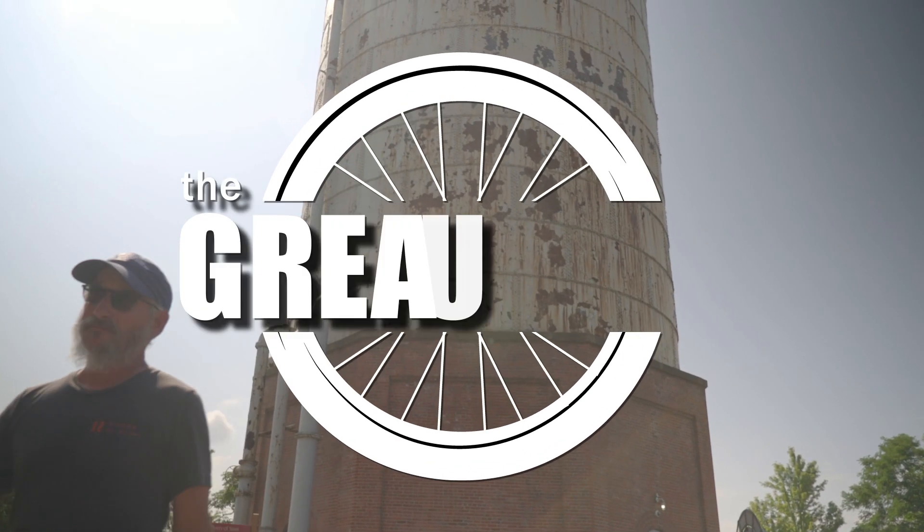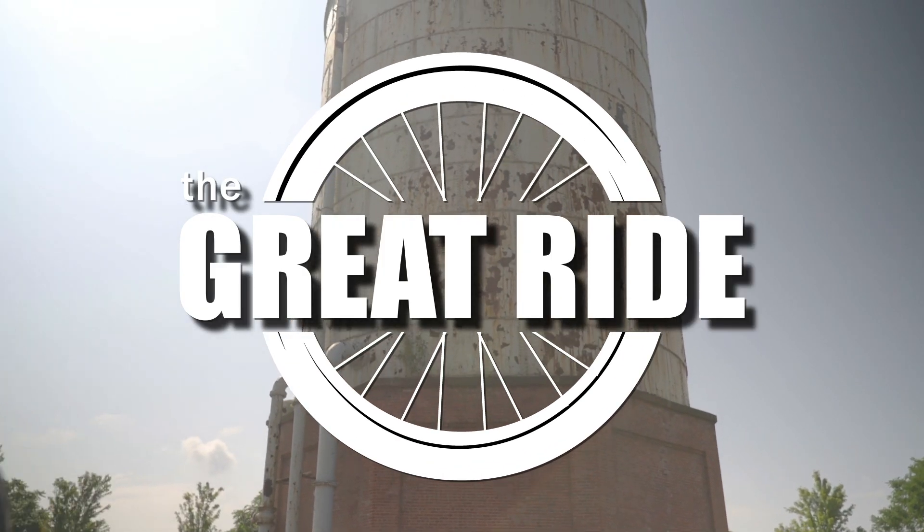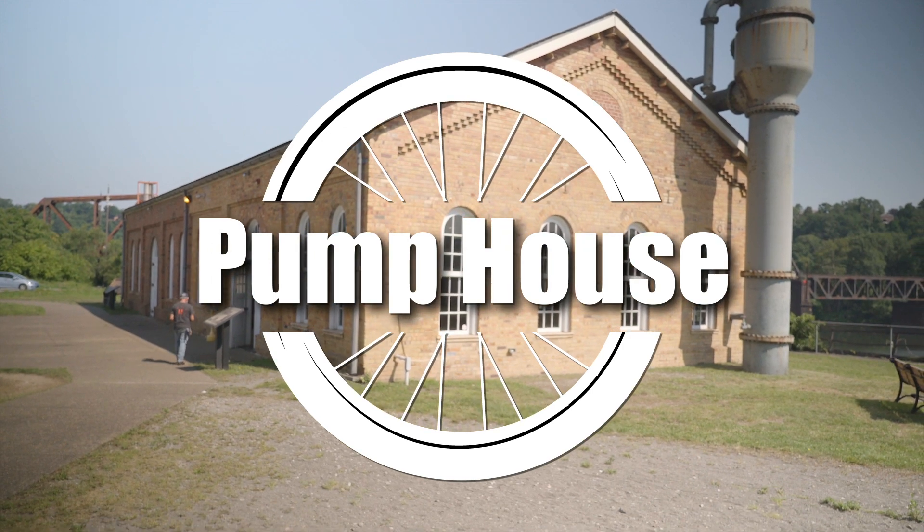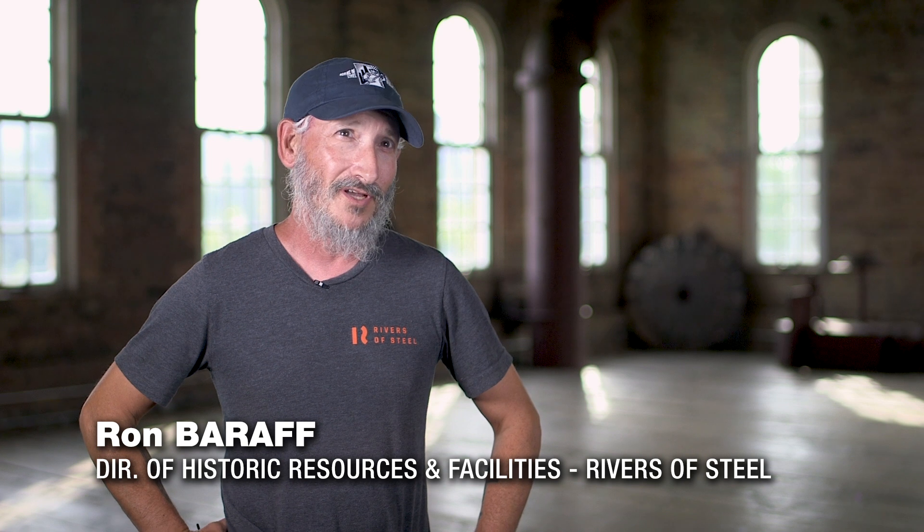My name is Ron Baroff. I'm Director of Historic Resources and Facilities for the Rivers of Steel. We are in the historic pump house, and it's the site of the Battle of Homestead in 1892. This is really one of labor's most sacred sites.